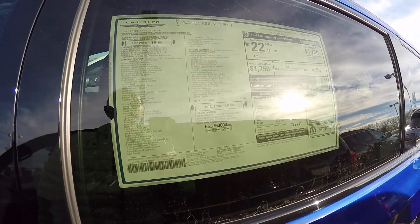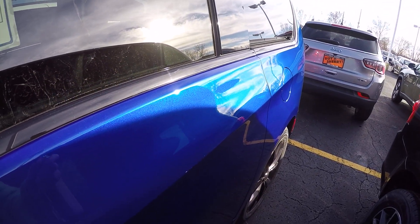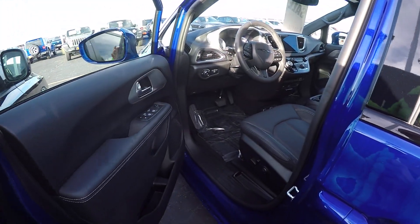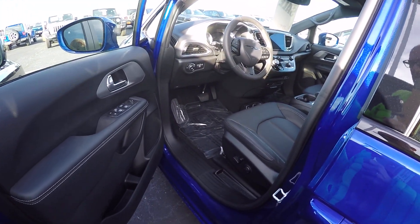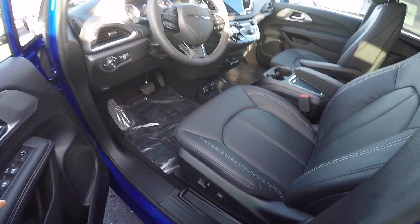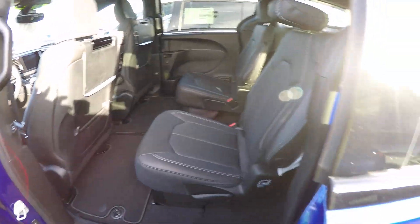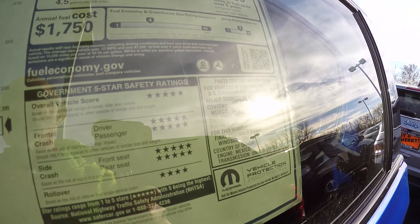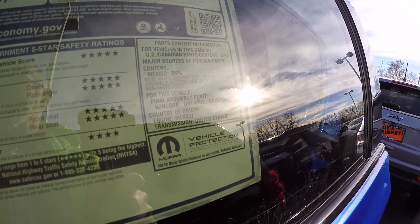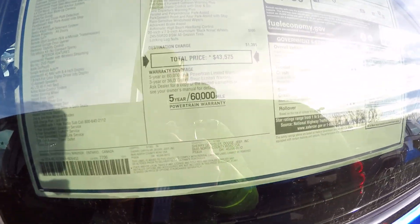Pacifica Touring L Plus. This is featured in Ocean Blue Metallic — very pretty color. It's got the dark gray leather seats. According to the window sticker they're actually called black interior, though to me it looks like a dark gray, but who am I to say.